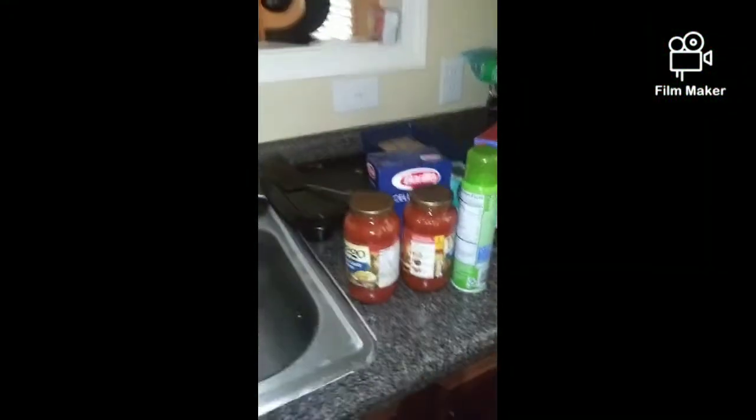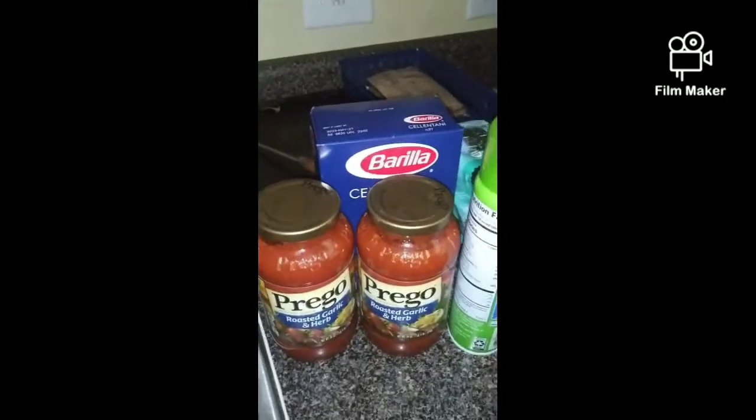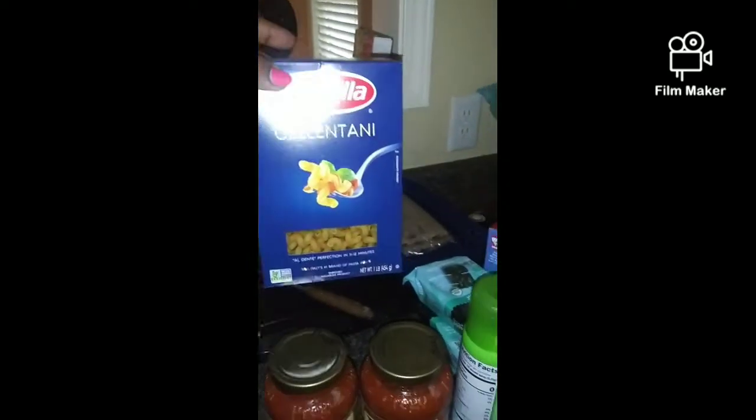Welcome back to another video guys. Today we're going to start out with a grocery haul. I got a 60-count of eggs, two Prego roasted garlic and herb, and some Sally's tiny noodles.